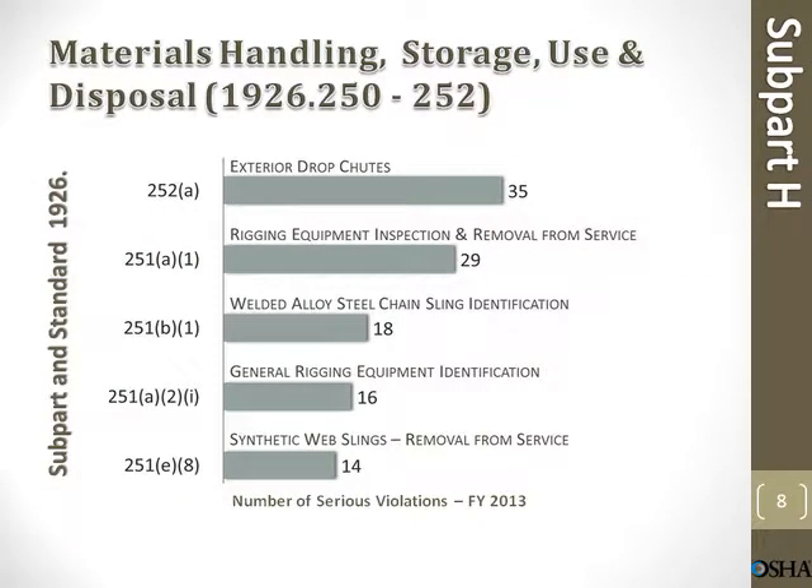Material handling, storage, use, and disposal. Exterior drop chutes: 35 violations. Rigging equipment inspection and removal from service: 29 violations. Welded alloy steel chain sling identification: 18 violations. General rigging equipment identification: 16 violations. Synthetic web slings removal from service: 14 violations.